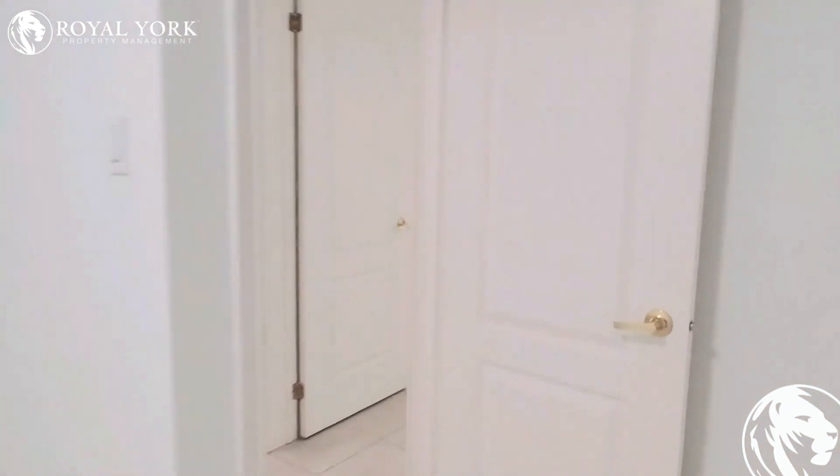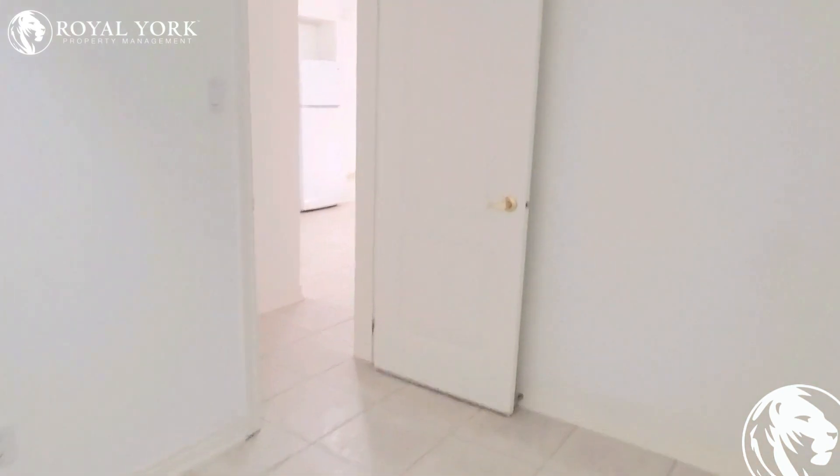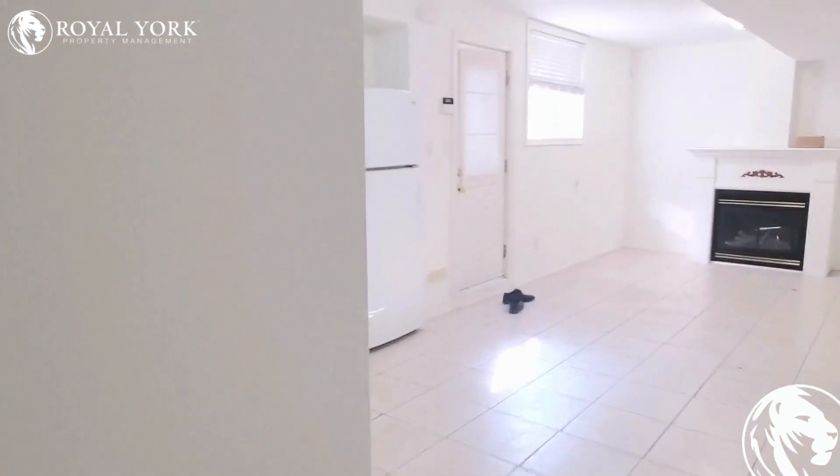This here is your first bedroom — big enough to fit a queen-size bed and two side tables, no problem.